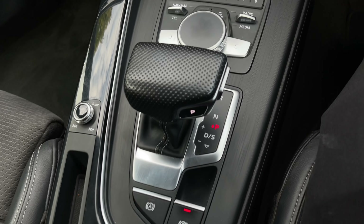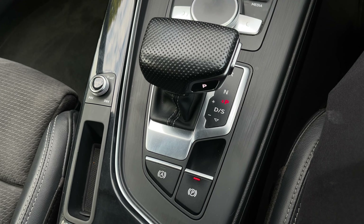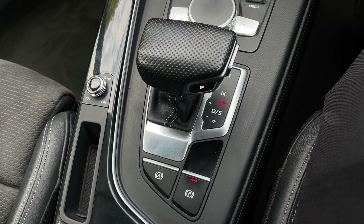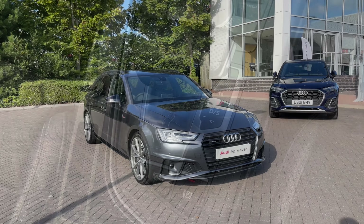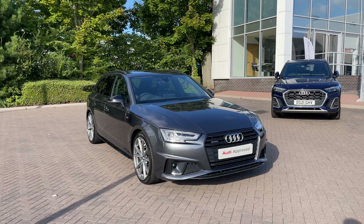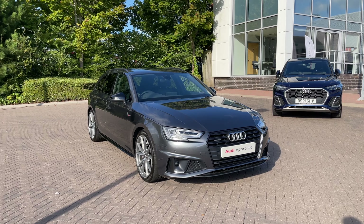Apple CarPlay and Android Auto allow you to easily connect your smartphone to the car's display and gain access to compatible applications, music streaming services and hands-free mobile phone calls. This also mirrors your phone's screen onto the car's display, giving the driver a more familiar view.